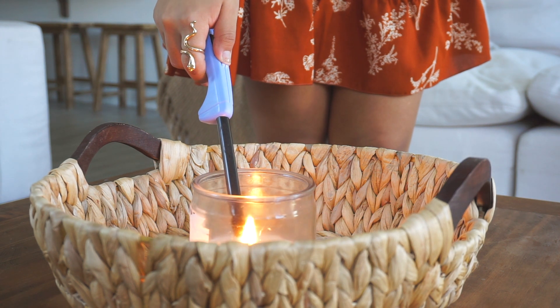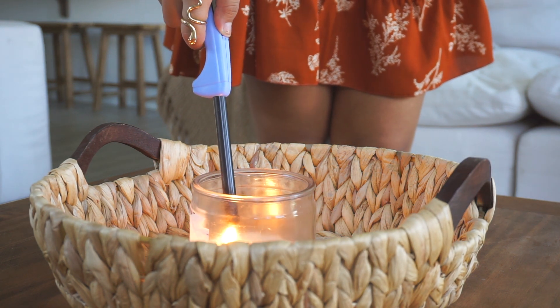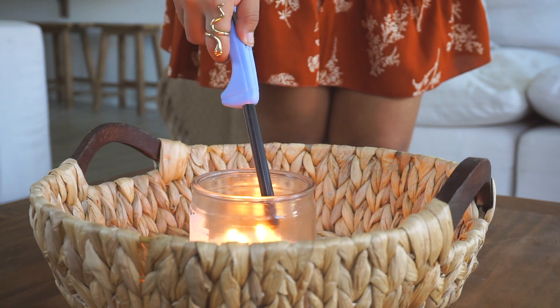Lighting candles sets the mood and is a huge game changer. My favorite type is the three-wick scented candle — I love how they look, they're full and rounded, big enough to sit on the coffee table and add that cozy feeling. They just feel different from single-wick ones.